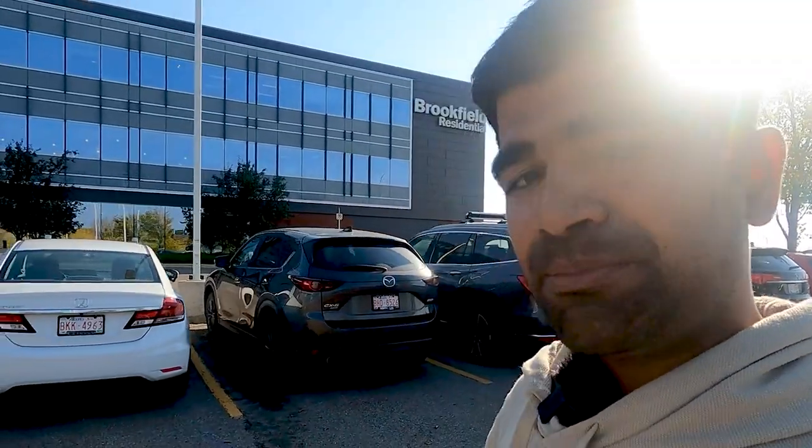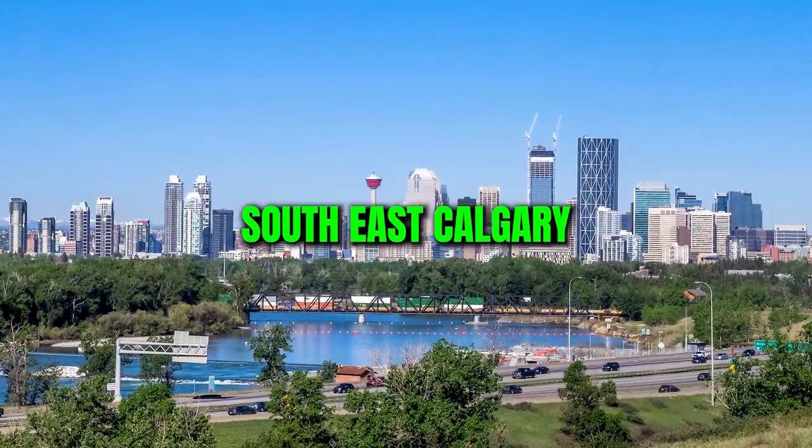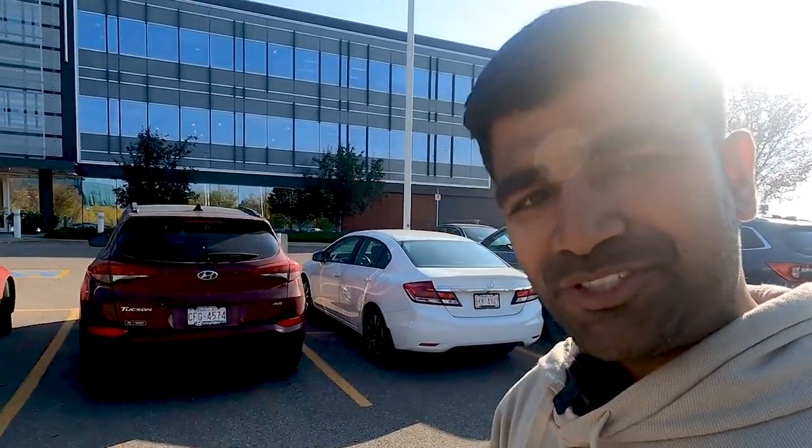The property I purchased is in southwest Calgary. Now I'm going to the lawyer's office to get the signing done, and then we'll go to the property.